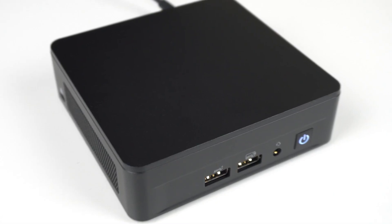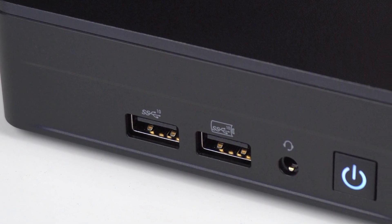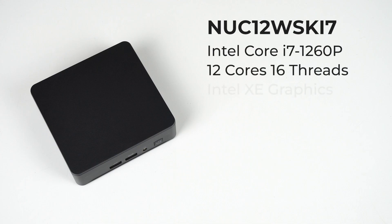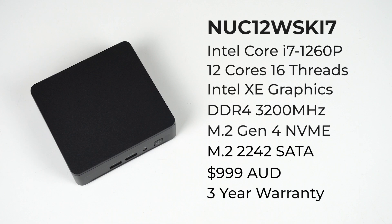NUC12 Pro is codenamed Wall Street Canyon, and this slim i7 model features the i7-1260P, a 12-core CPU — a tripling in cores over last year's effort. NUC12 still uses DDR4 SODIMM memory. Four months ago I'd say this was the right choice, but now DDR5 SODIMM memory is much cheaper and almost at DDR4 SODIMM levels, so I'm not convinced.